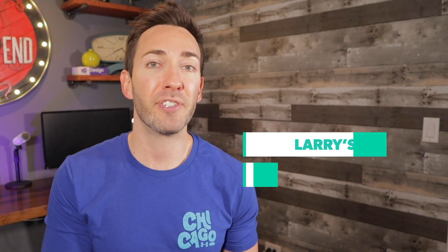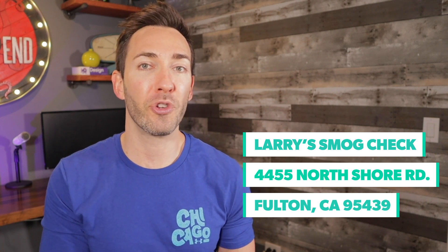The details definitely matter here. For example, if your business is listed on Google Maps as Larry's Smog Check, 4455 North Shore Road, Fulton, California 95439, but then on some of your listings it appears as 'road' or gets shortened to 'N. Shore' or even removes the apostrophe in Larry's, it could actually confuse Google. And that's going to lower your chances to rank in the map three pack, silly as it sounds. So make sure your citations are correct and consistent across all of them.